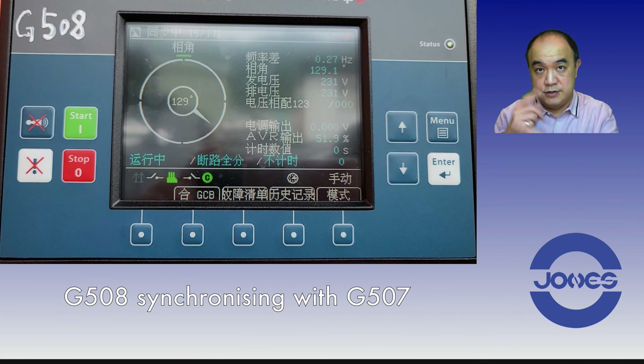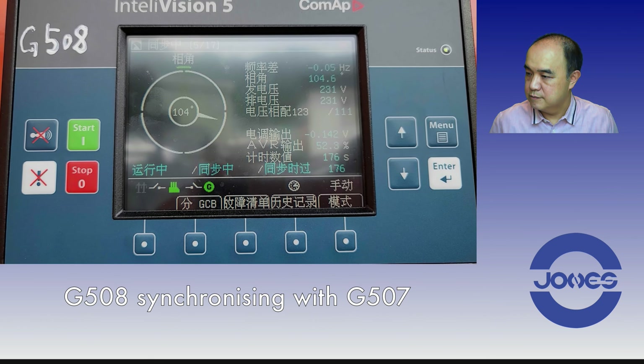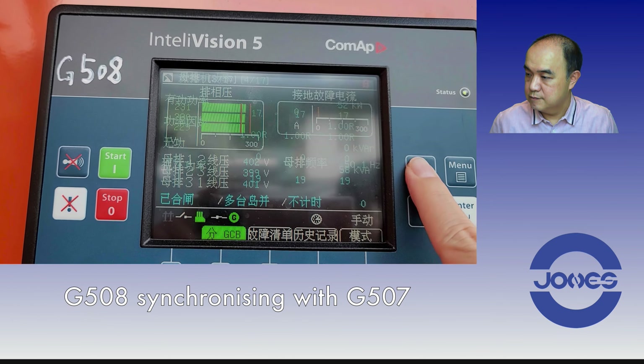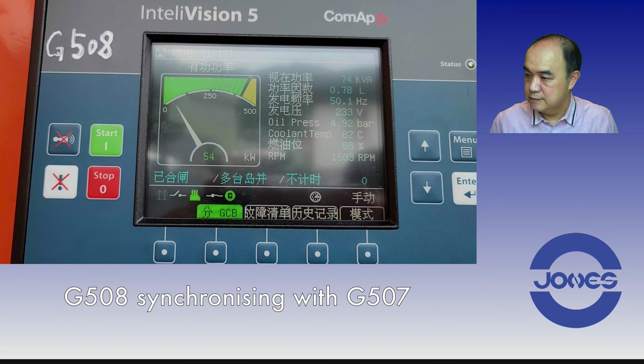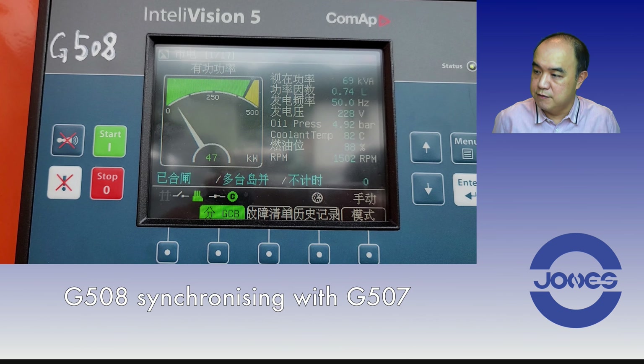To make the test complete, I took G508 off the bus so only G507 is running. With the same settings — 9 degrees, 0.2 seconds — I try to close G508 onto G507. Both synchronization times were about 8 to 10 seconds roughly, which is not bad. The engine is fluctuating a lot and is not very stable, so it does work very well.